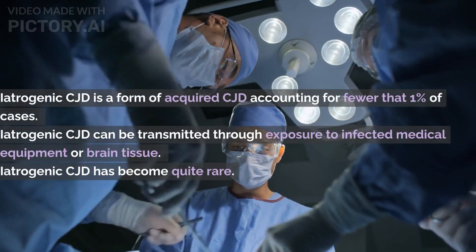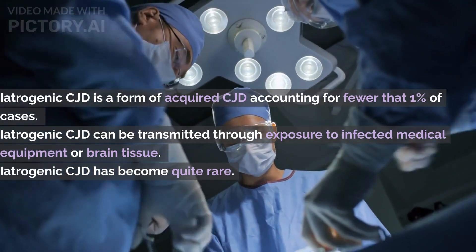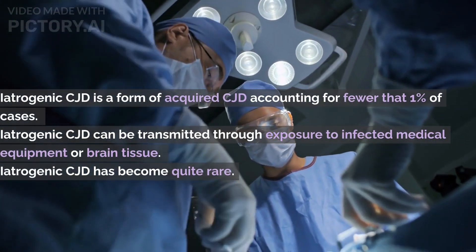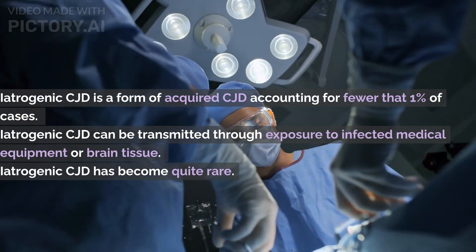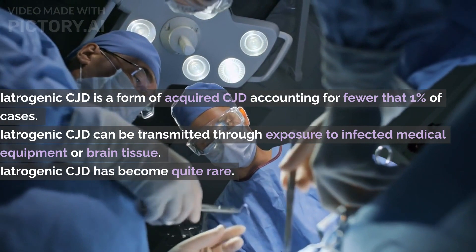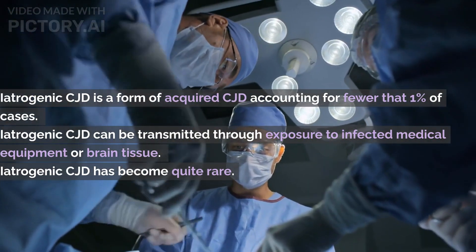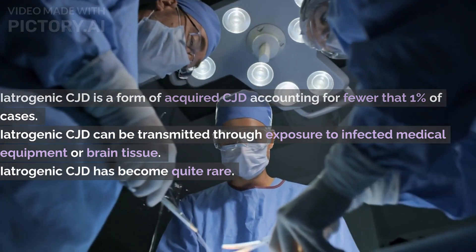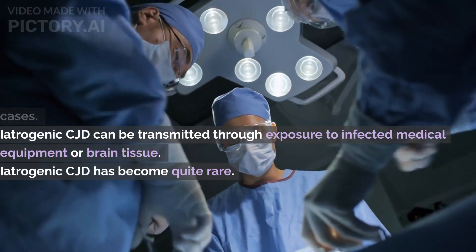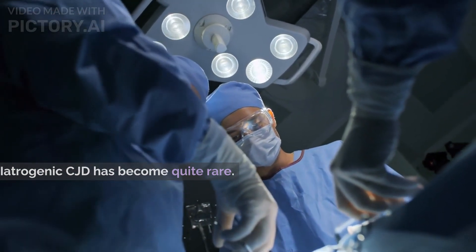Iatrogenic CJD is a form of acquired CJD, accounting for fewer than 1% of cases. It can be transmitted through exposure to infected medical equipment or brain tissue. Numerous safety protocols are in place to prevent its transmission, such as destroying surgical equipment that may have had contact with CJD-infected tissues. Due to these precautions, iatrogenic CJD has become quite rare.